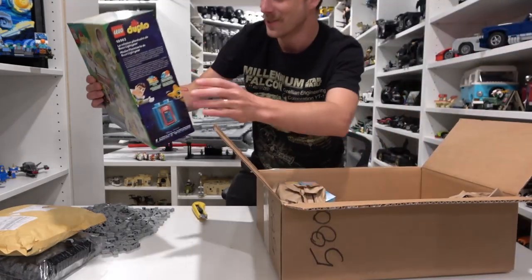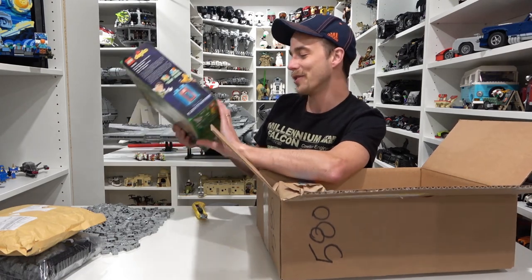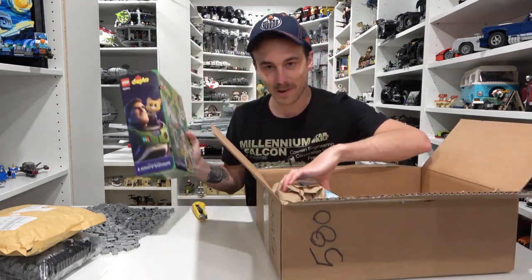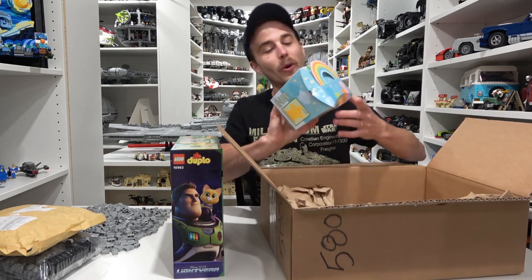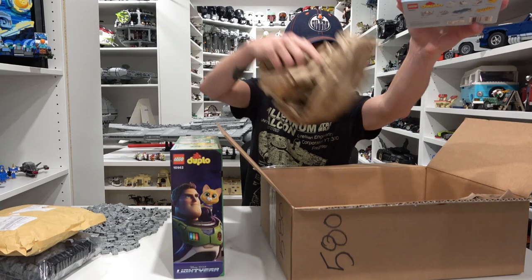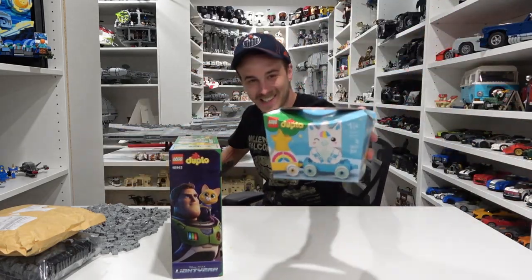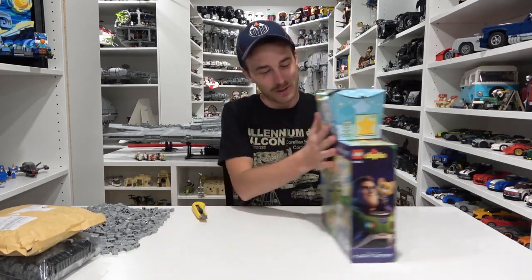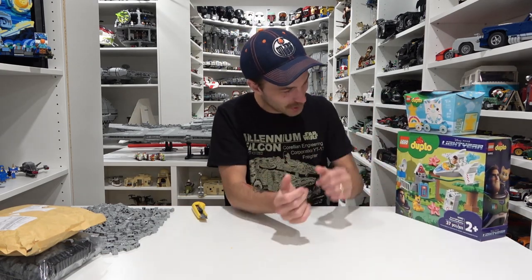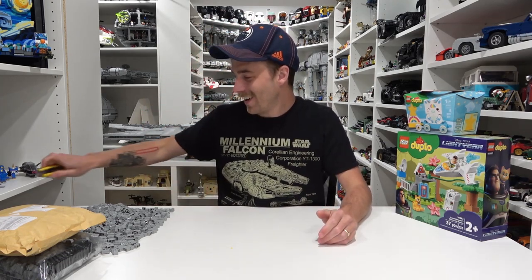We got our kids their first Duplo set. There's also another one in here which is like a little unicorn train set. The kids got their first mail - that's awesome, thank you, I appreciate it. They're going to love it when they come of age - of course you've got to be two years old to play with that, I think that's what the packaging says.